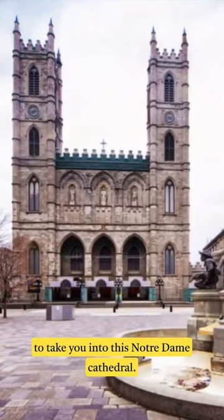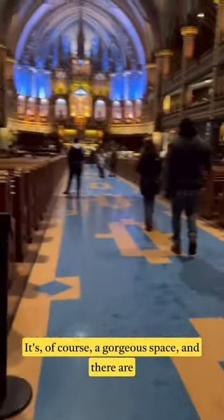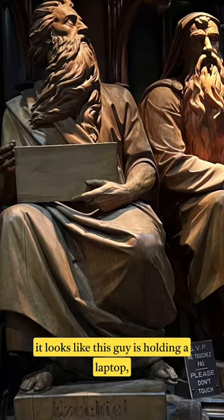I was in Montreal last week and I wanted to take you into the Notre Dame Cathedral there. I saw a few things that were pretty remarkable. It's of course a gorgeous space, and there are these carvings that I was drawn to — partly because it looks like this guy's holding a laptop, but just a kind of tremendous carving there.